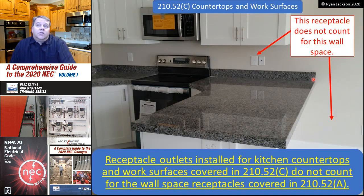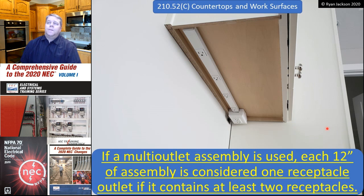Starting with this change: receptacle outlets installed for kitchen countertops and work surfaces covered by section C do not count for the wall space receptacles covered in section A. So a countertop receptacle in the kitchen does not count as the required receptacle for the wall in the adjacent dining room, which still needs to meet the 6-foot/12-foot wall spacing requirement.